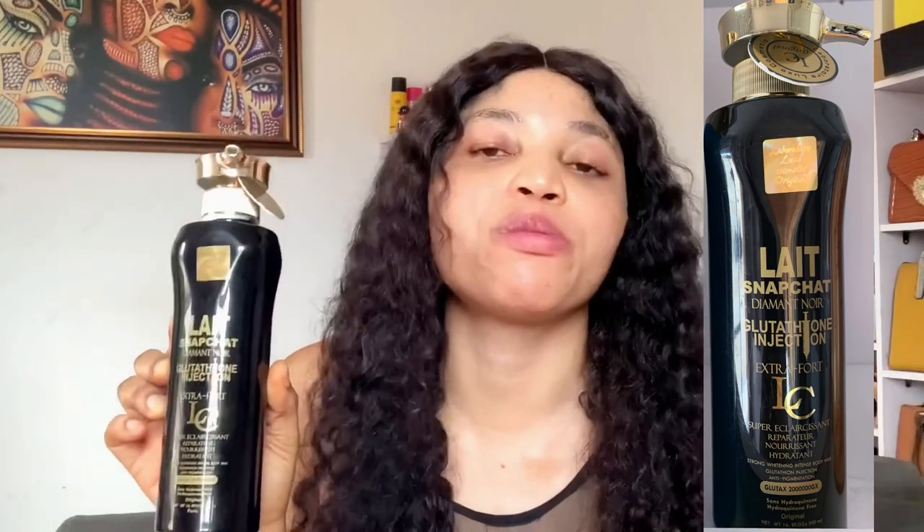Because this lotion is expensive, I would not like you to buy the fake one. At the back it says this lotion contains glutathione injection edition powder — glutathione 2000 GX. It is a very good whitening body lotion that you can use to achieve a very bright, glowing, white complexion. For those who want a lotion that will give you fair skin, this is a very good option.